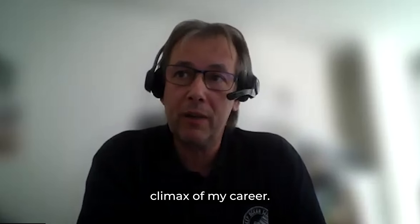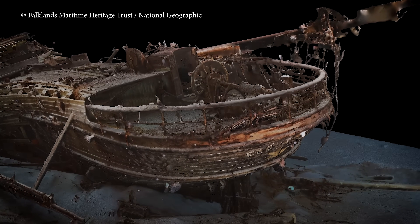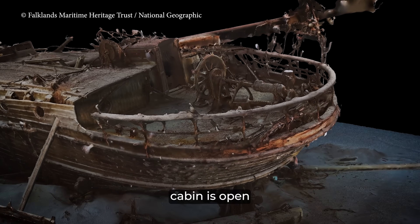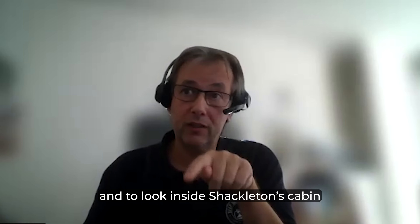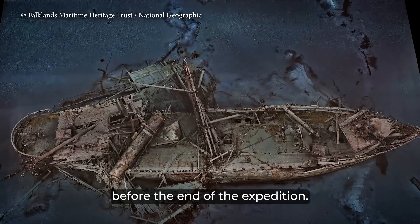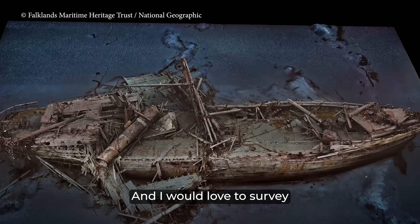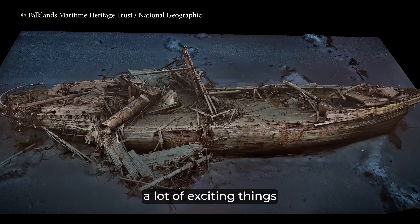It's probably the climax of my career. Everything is open, and I dream of going back and sending a vehicle inside — to look inside Shackleton's cabin, and why not make another 3D model from inside? Because they discovered the wreck only two days before the end of the expedition, unfortunately they had not surveyed the debris field. There is probably a lot of exciting things to discover there.